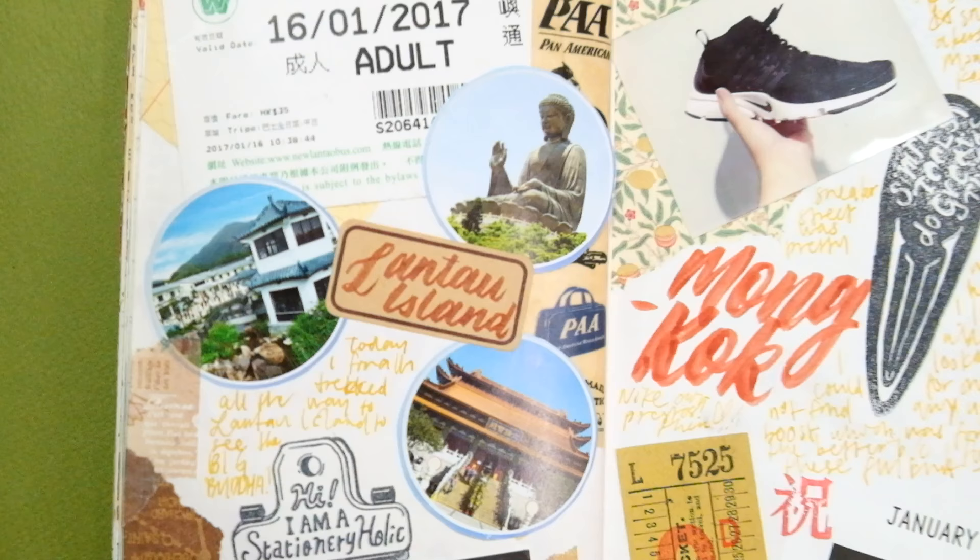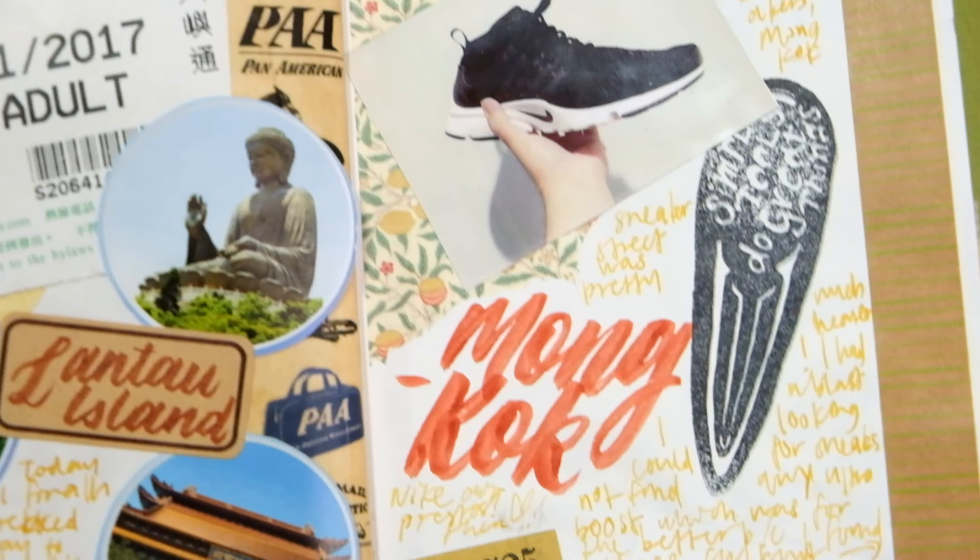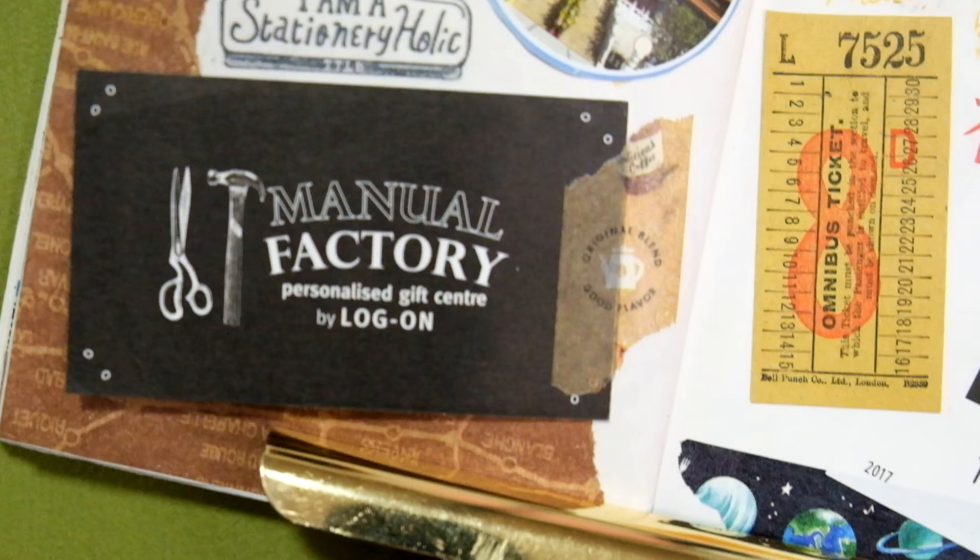On the 17th, I visited Mong Kok and the famous Sneaker Street. You might not know this about me, but one of my biggest weaknesses, aside from stationery, are sneakers and shoes. I purchased a pair of Nike Flyknit Air Prestos that day, and they're probably one of my favorite sneakers at the moment.